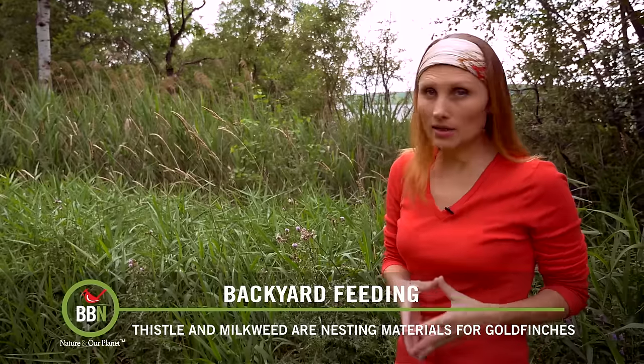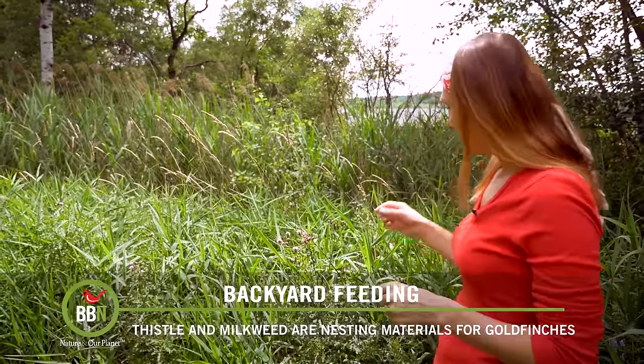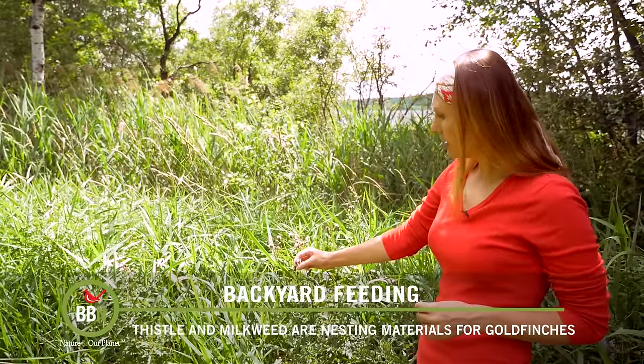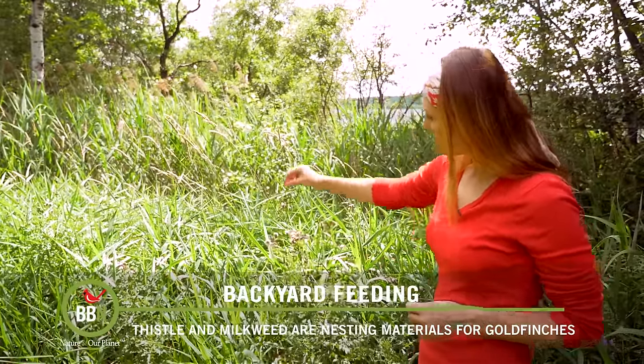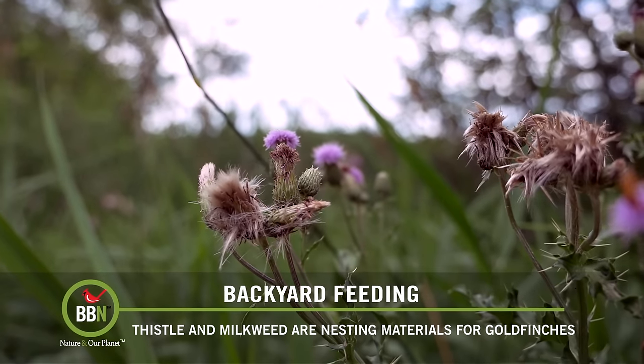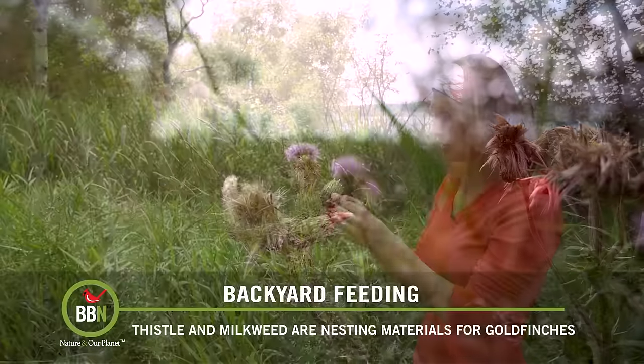They like to eat thistle and they also use it to build their nests. They find a thistle plant — right now they're producing flowers. But as soon as thistle starts producing this cotton-like fluff, that's when goldfinches come, pick it up, and use it to build their nests.